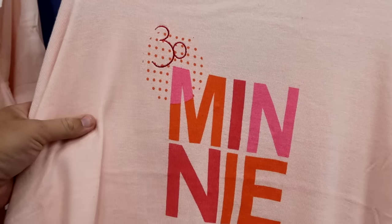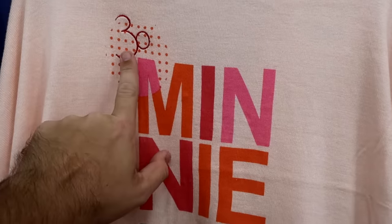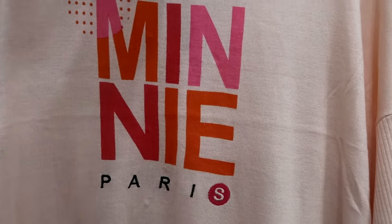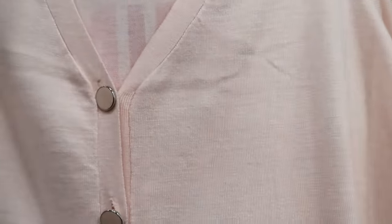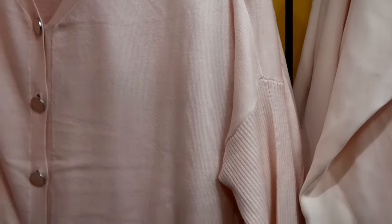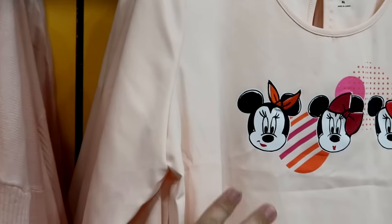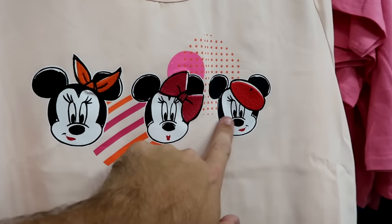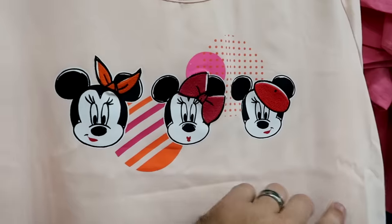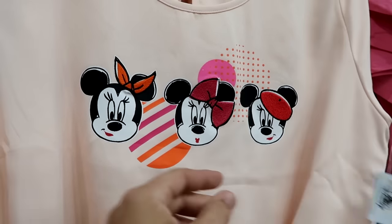They still have a bunch of the 30th Anniversary of Disneyland Paris cardigans — the back is embroidered 30, then Minnie and Paris — the front is the same pink with really nice smooth buttons — $24.99 from $60. There's a long sleeve women's shirt with Minnie Mouse three times on the front with different hats and bows, all embroidered — $19.99 from $37.